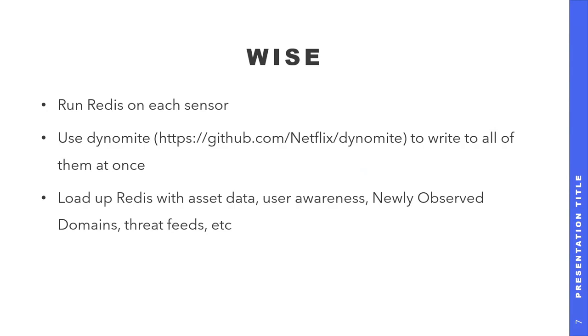A couple of notes on Wyze. We run Redis on each of our sensors. We use a product called Dynamite to distribute data to all of these Redis instances at once, and we put all the stuff we want in there — for example, our asset database goes in there. If we have sources of user awareness that says which user is using a particular IP, we shove it in there, so all our sessions get tagged with that data. It's a good way to distribute your threat data out to a bunch of sensors without having to centralize it.